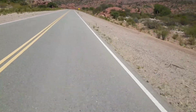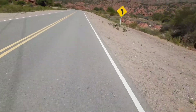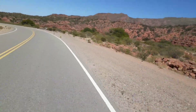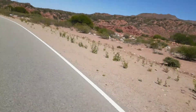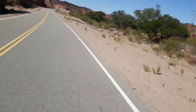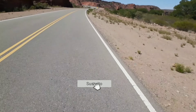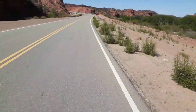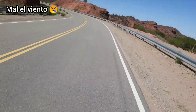Bueno gente, hasta acá llegamos con este video. Estuvimos surcando la hermosa cuesta de Miranda por la ruta 40. Les quise mostrar un poco este paisaje con la intención de inspirarlos a salir a viajar, a conocer el interior del país, que es tan hermoso que sorprende a cada kilómetro. No olviden suscribirse si no lo han hecho, activen la campanita para ver los próximos videos. Se viene Talampaya, dejen su comentario. Muchas gracias y hasta el próximo video.